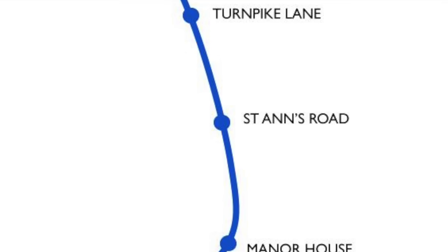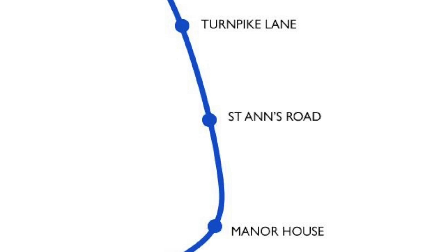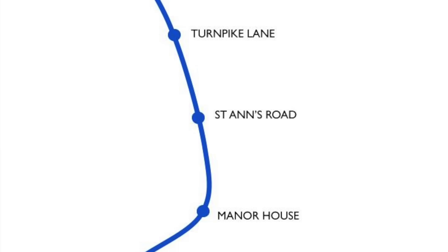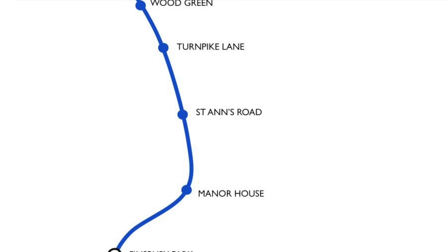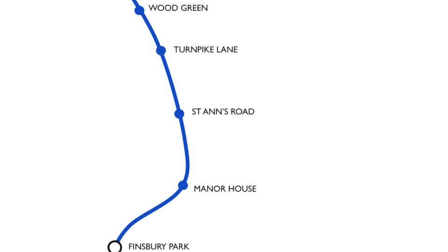A few weeks back, I did a video about St Anne's Road tube station. Long story short, this was going to be a station on the London Underground, specifically the Piccadilly Line extension to Cockfosters.